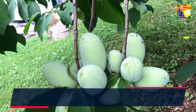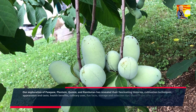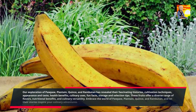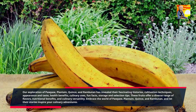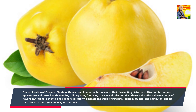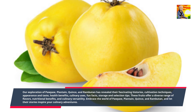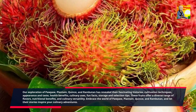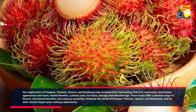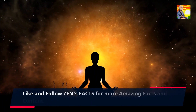Our exploration of pawpaw, plantain, quince, and rambutan has revealed their fascinating histories, cultivation techniques, appearance and taste, health benefits, culinary uses, fun facts, and storage and selection tips. These fruits offer a diverse range of flavors, nutritional benefits, and culinary versatility. Embrace the world of pawpaw, plantain, quince, and rambutan, and let their stories inspire your culinary adventures. Thank you for joining us on this fruit-filled adventure. Like and follow Zen's Facts for more amazing facts and content.